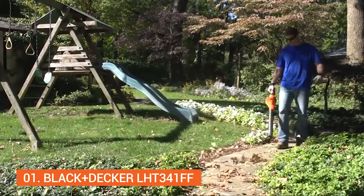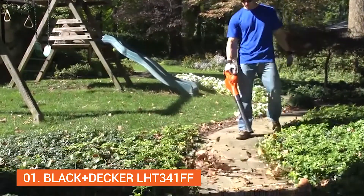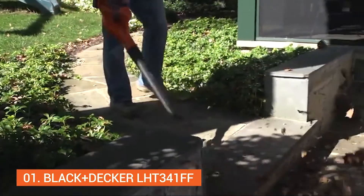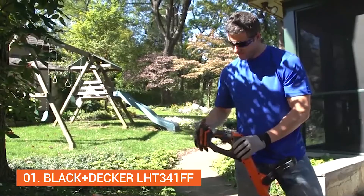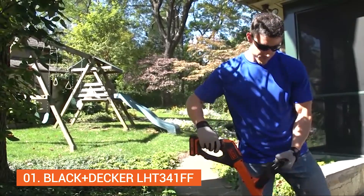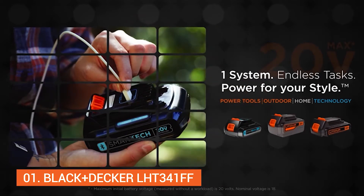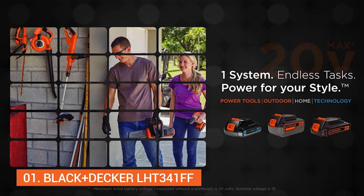Operating the Sweeper in non-boost mode allows for additional run time during less rigorous tasks and more precise control in moving debris in areas like mulch-based flowerbeds. These PowerCommand tools are compatible with all of your 20V Max Lithium-Ion batteries, delivering power and versatility without the hassles of gas-operated tools.